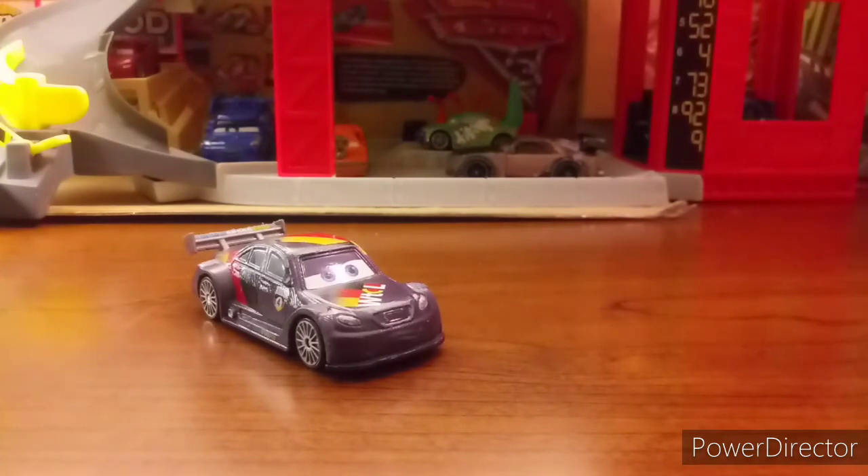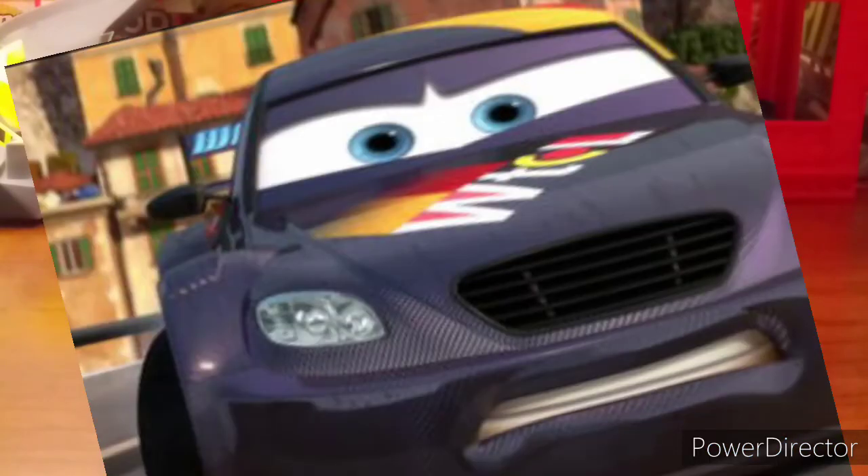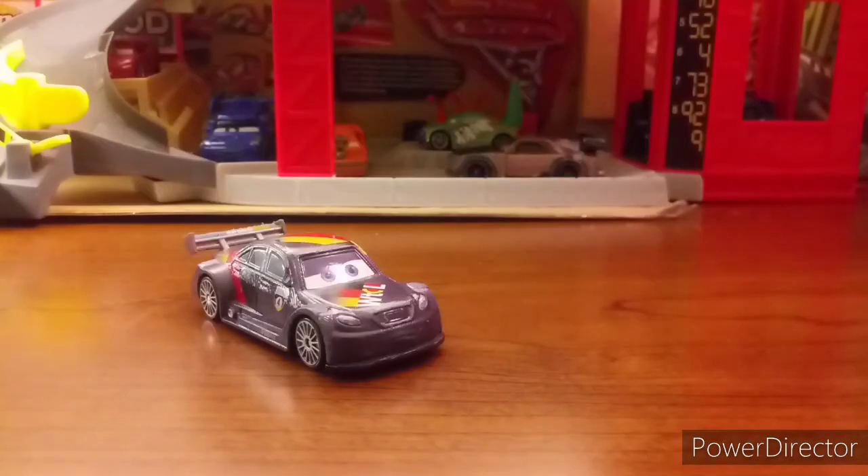He appeared in Cars 2 — I will put a picture on the screen right there. Now, let's take a look at Max on the turntable.